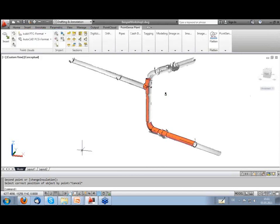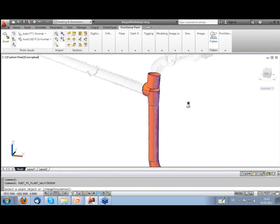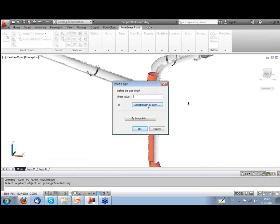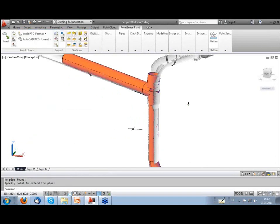Now I want to finish the run and show how to work with branches. I go back to 'Create Pipe Run' but select the second option: 'Continue a Run.' I select the beginning of the run, choose not an inline fitting but a pipe, say 'Insert and Continue,' and select the second point. That's enough for the first impression.